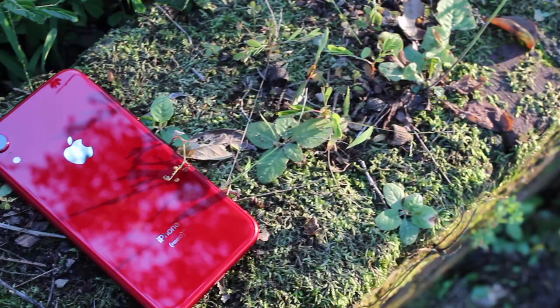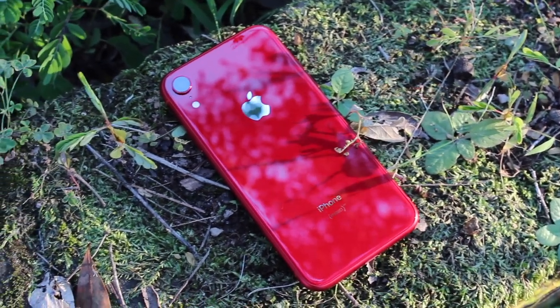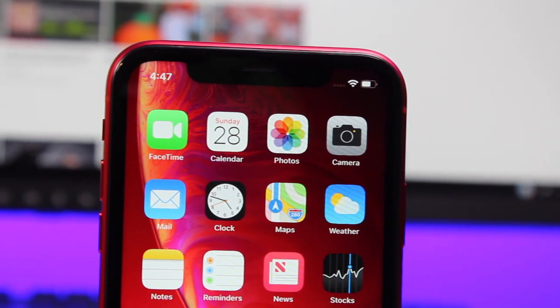What's up guys, Shane Starritz here with DroidModrX. I've been using Apple's less expensive new iPhone, the iPhone XR, for the past couple of days. I have to say that there are a few issues I have with this device at this price point of $800. These are my five biggest problems with the iPhone XR. Let's go ahead and get started.